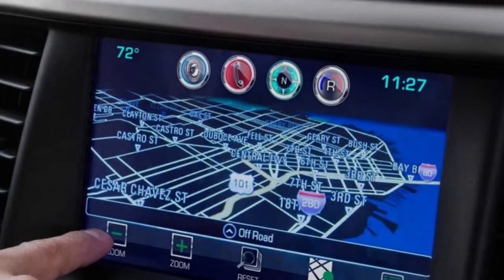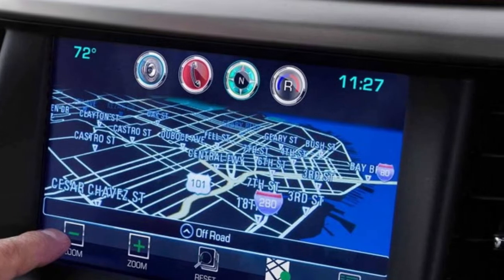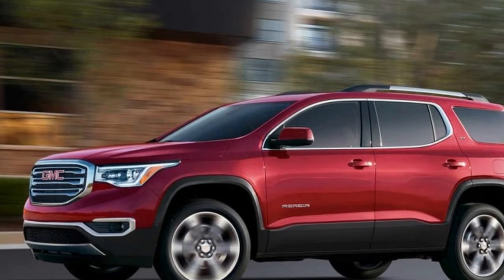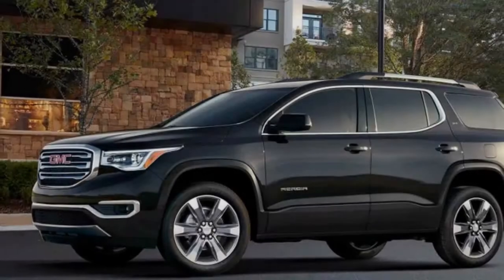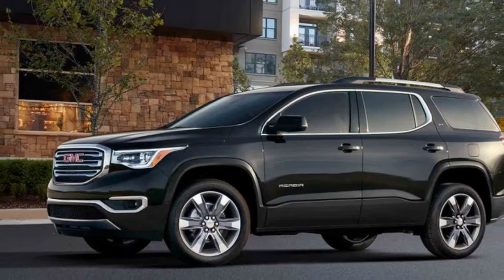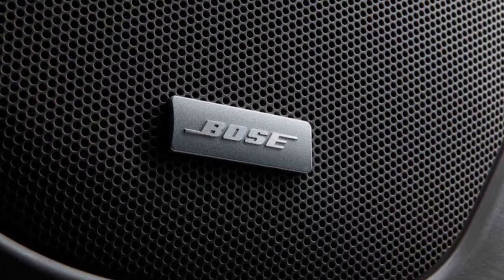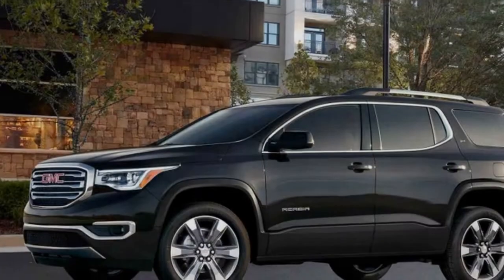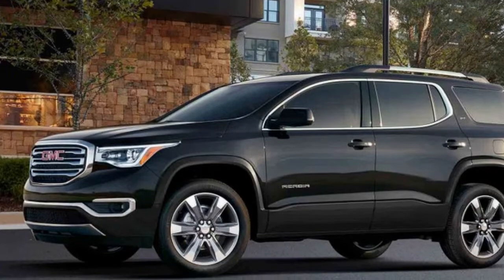The 2018 Acadia SUV personifies our professional grade attitude. The Acadia is flexible and accommodating — space and functionality are seamlessly melded with style, safety, and technology. The 2018 GMC Acadia midsize SUV offers the latest technology and infotainment innovations that help you stay conveniently connected and in control.